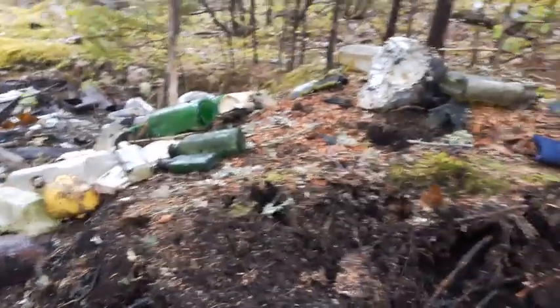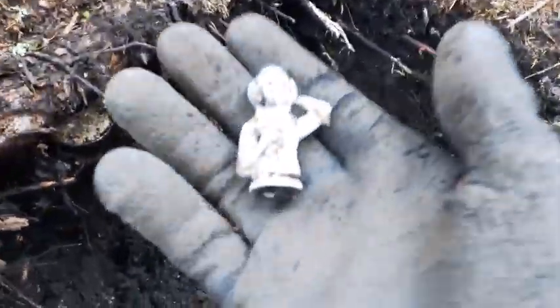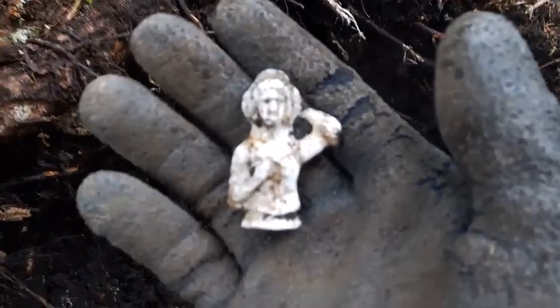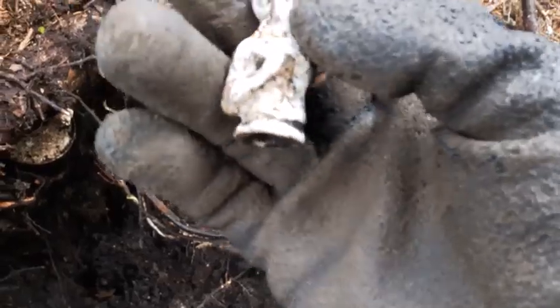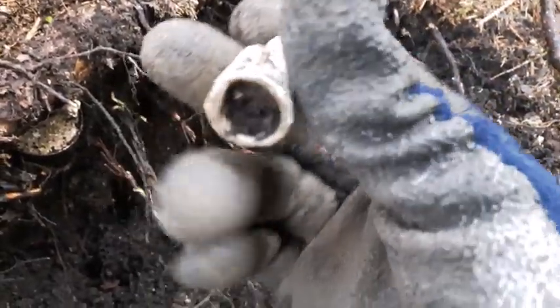Well, nothing too exciting so far folks. I got a Moon's Emerald Oil come out but it is cracked, so I won't be keeping that. But here's something that's kind of interesting — it's a little figurine. I thought the base was broke off it but it isn't, that's the way it's made.